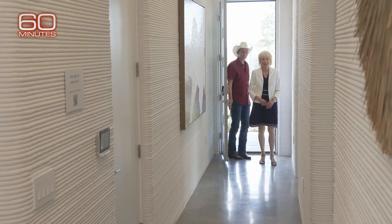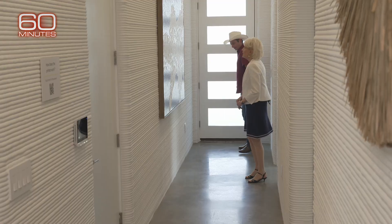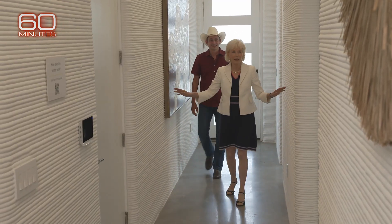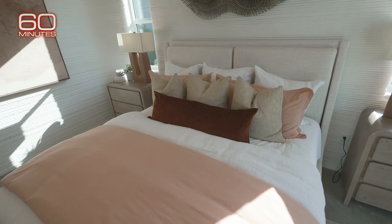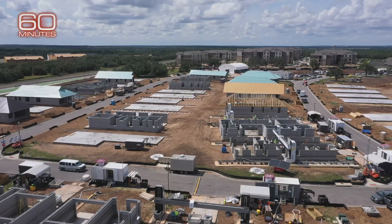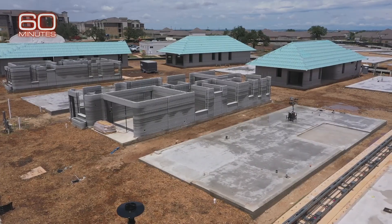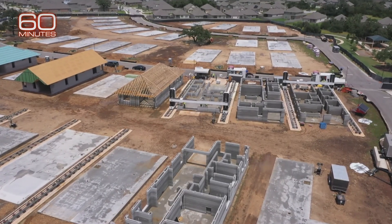There you are. Look at this. Welcome. And so was this one. Does a concrete home printed by a robot have to look cold and industrial? Maybe not. I like the curved wall. Ballard gave us a peek at the first completed model home in what will soon be the world's first large community of 3-D printed houses — a hundred of them, part of a huge new development north of Austin.